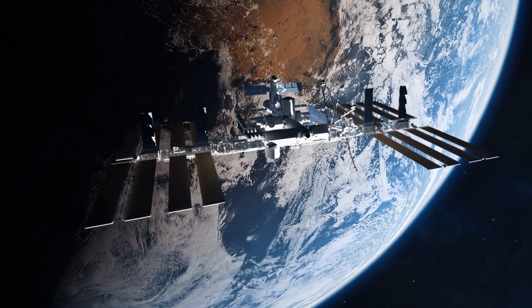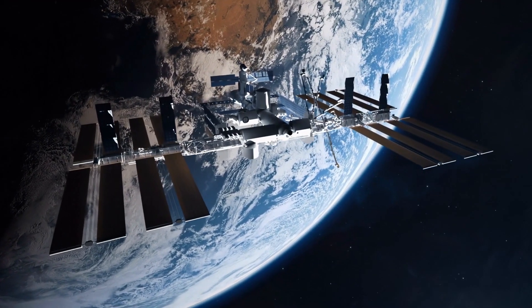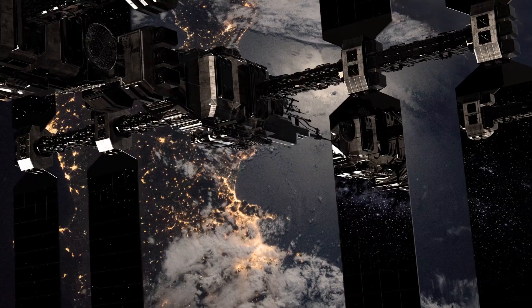The ISS is scheduled to be de-orbited beginning in 2030. Considering it weighs nearly 1 million pounds, it's a heavy task. As New Atlas points out,